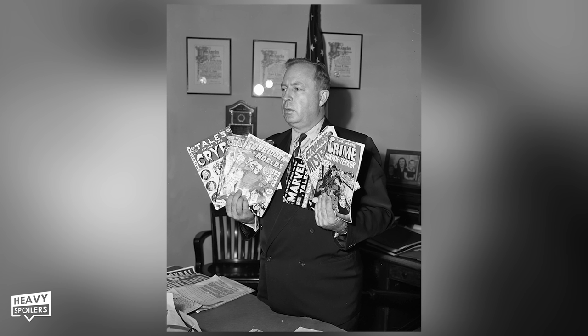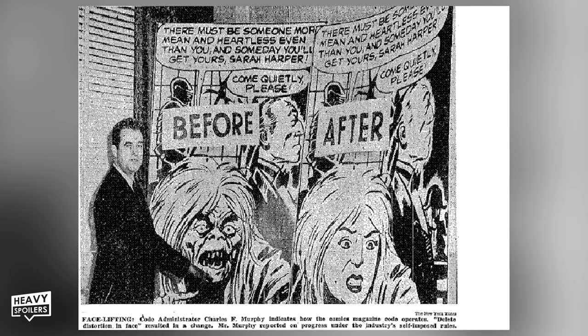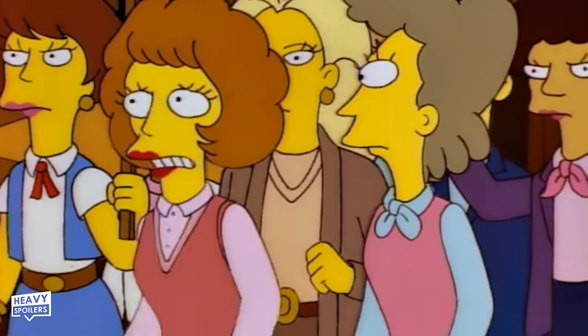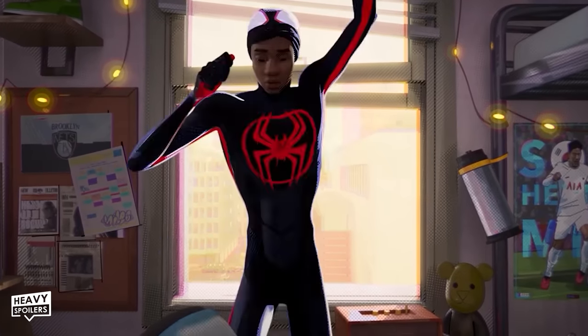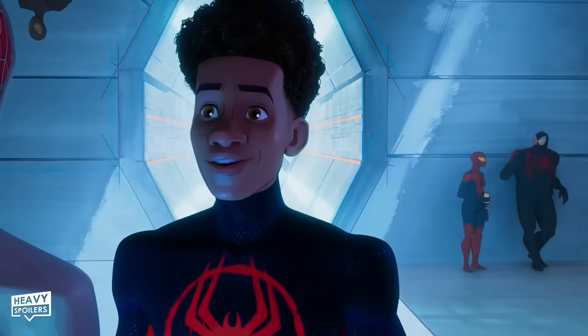Just like in Into the Spider-Verse, the movie does not show a single moment of action without the Comics Code Authority stamp of approval. The Comics Code Authority was established in 1954 to monitor the quality of comic books distributed to children — to make sure there wasn't an excess of inappropriate things like horror, violence, and female cleavage. I'm so amped they brought this little joke back, because it really shows everyone involved is deeply invested in making this movie feel just as much a Marvel comic in motion as Into the Spider-Verse was.